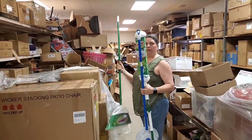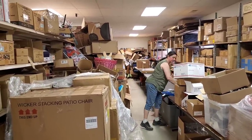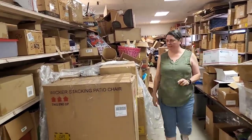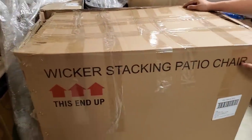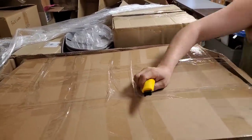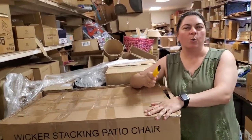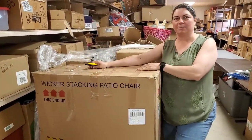We got another broom — those are the best brooms we've ever received. We love these brooms. This says 'wicker stacking patio chair' on the box. Is it actually a wicker stacking patio chair? I don't even remember buying that. What's your percentage guess on the quality of it being a wicker stacking patio chair?